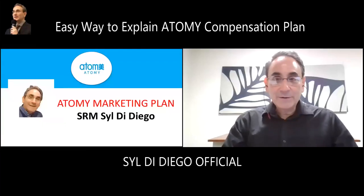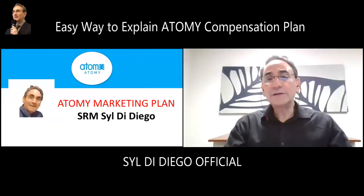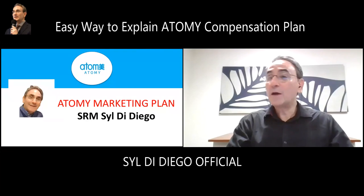Hi, I'm Sylvi Diego, Sharon Rose Mass. Today, I'm going to share just a quick overview about Atomy's marketing plan and how we do make money from shopping on the Atomy Shopping Mall.